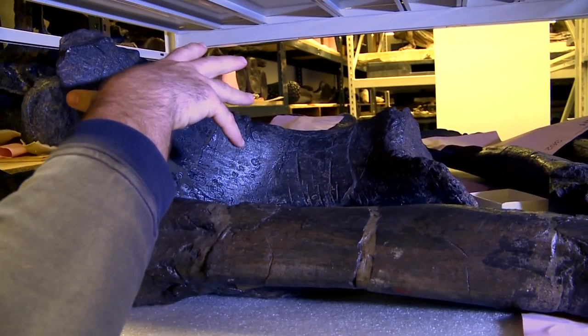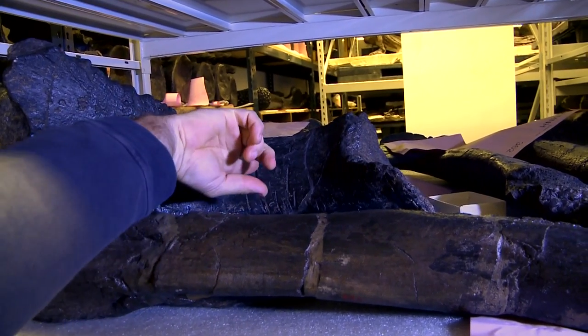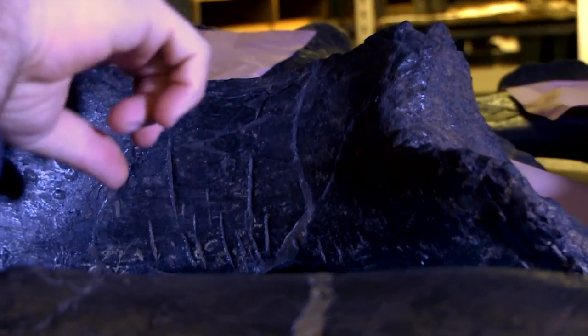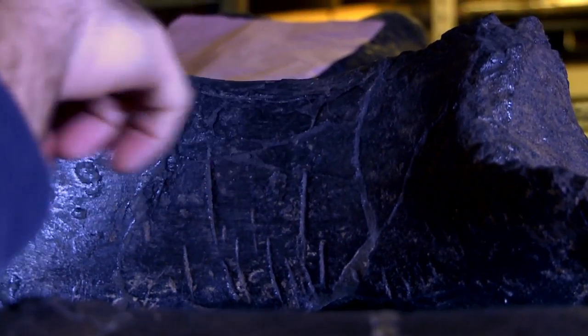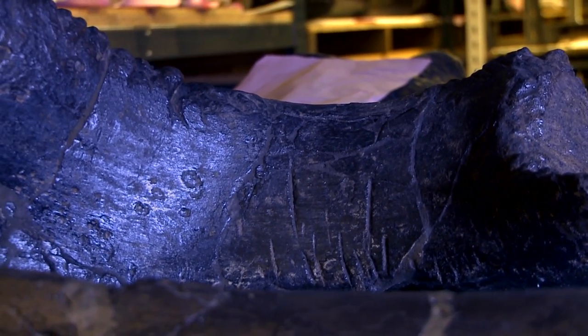This specimen is a sauropod bone from the late Jurassic of North America. You can see these grooves in here, and this edge — which really should be a smooth line — is all torn apart. That's tooth marks from some gigantic meat eater that was making a meal out of this guy.